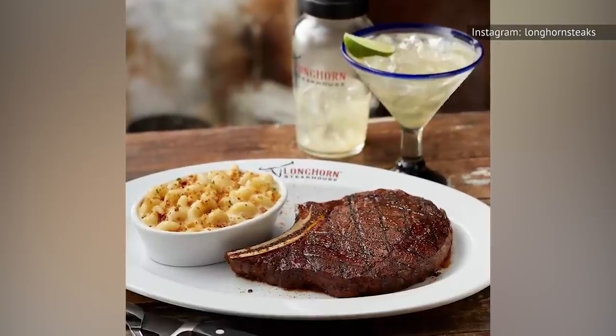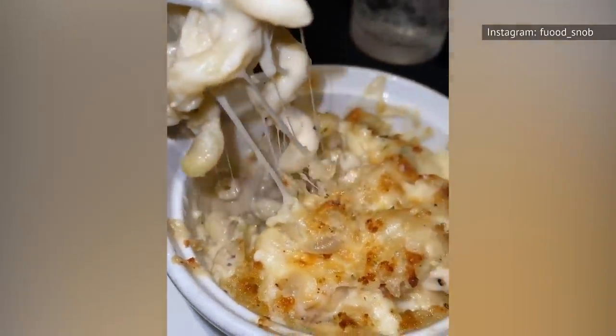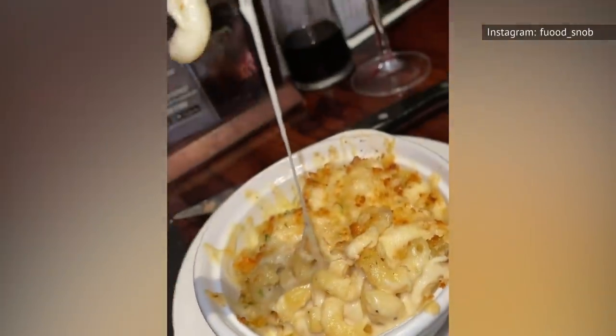Longhorn's mac and cheese was a big hit with food reviewers, who described it as cheesy and creamy but not too heavy, and a perfect side dish.